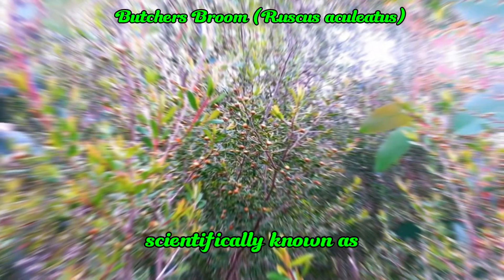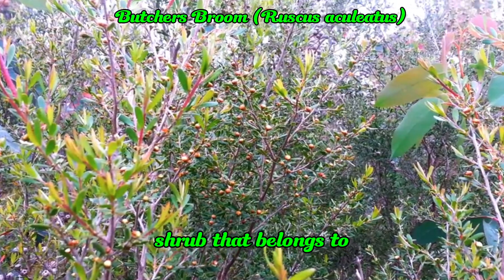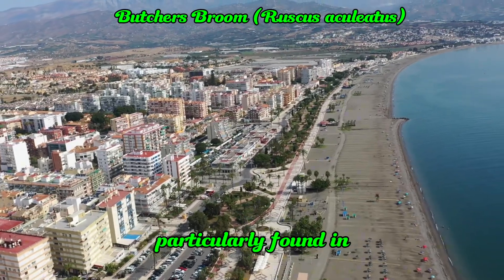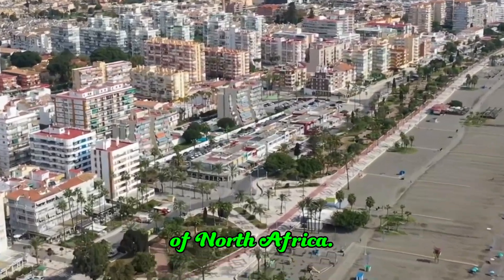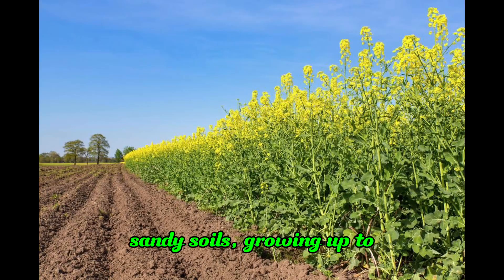Butcher's Broom, scientifically known as Ruscus aculeatus, is a perennial evergreen shrub that belongs to the asparagus family. This plant is native to the Mediterranean region, particularly found in countries like Spain, Italy, France, and parts of North Africa. Butcher's Broom thrives in woodlands and rocky or sandy soils, growing up to three feet tall.